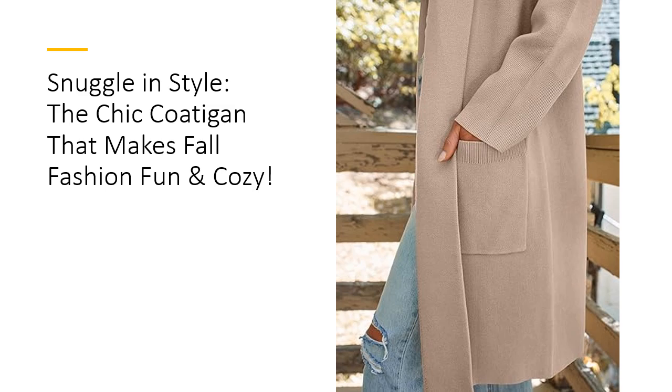Unlike ordinary cardigans, it boasts a heavier knit that offers a sense of weight and warmth, ideal for those transitional weather days. The fine workmanship ensures that this piece retains its shape, even after multiple wears and washes.